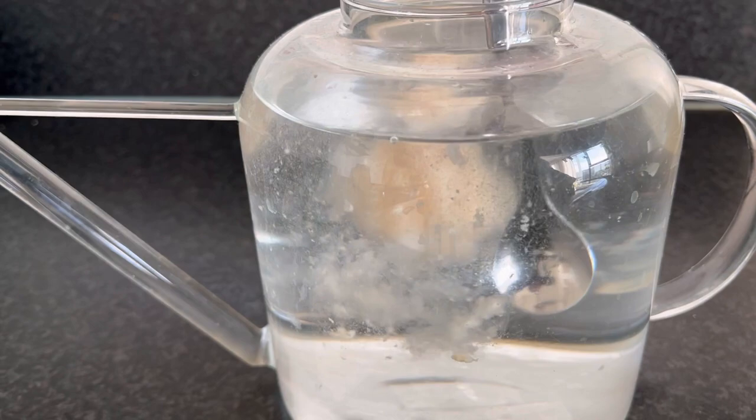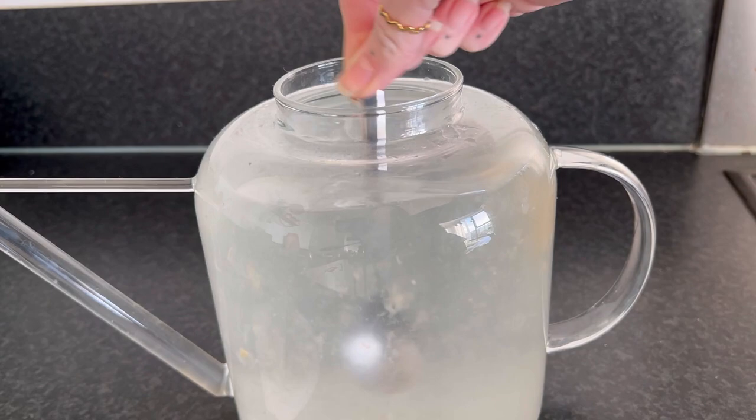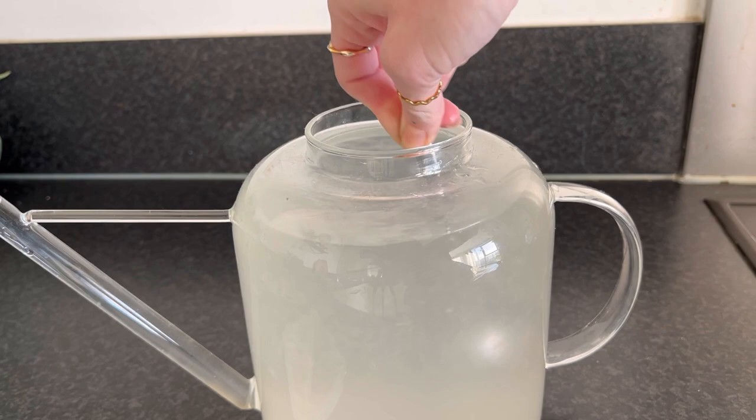I'm going to break it up and give it a stir. Now I'm just going to water my plants as I would normally do with this solution.